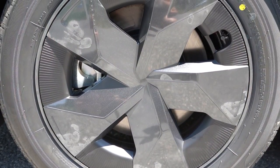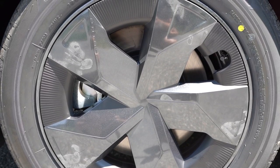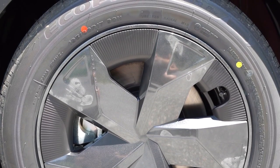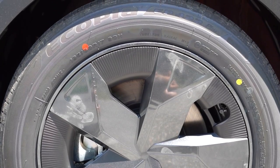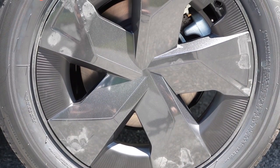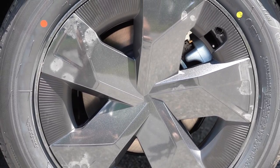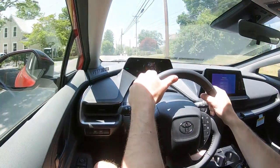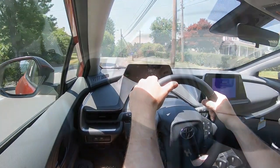Braking is equally important. Up front you will find 11.1-inch ventilated front discs for the front-wheel-drive; however, those front discs are bumped up to 12 inches if you go with the all-wheel-drive configuration. Then 11-inch solid rear discs for all trim levels in the back regardless of configuration. The 60-to-zero stopping distance comes in at approximately 123 feet.